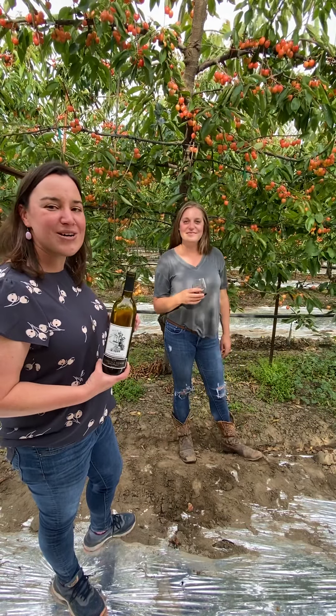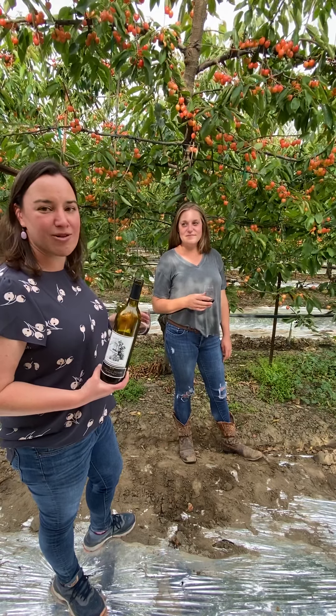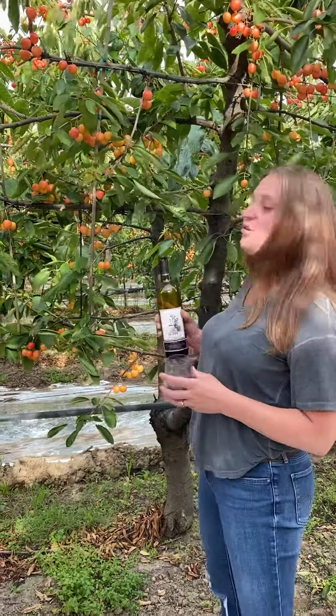We are here because the Yakima Valley not only grows world-class wine grapes, we also grow the best cherries anywhere. Washington State has worked so hard to set very high standards for their growers, so that when you go to the store you know when you buy Washington cherries that you're going to have big, sweet, crunchy, delicious cherries.